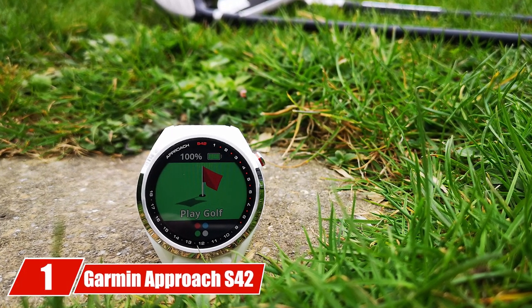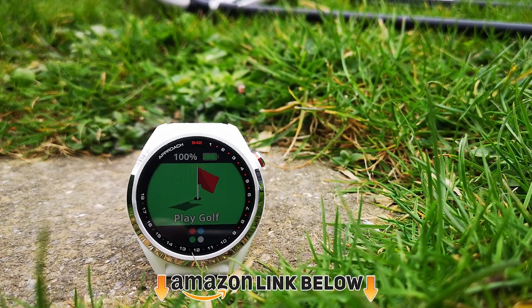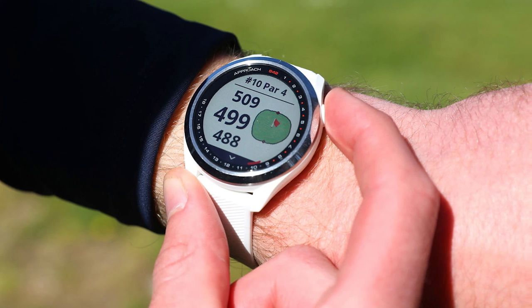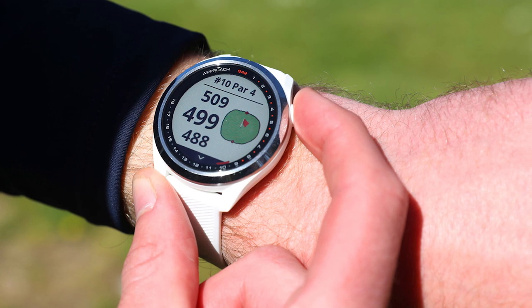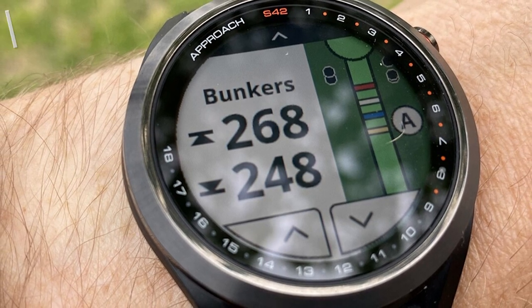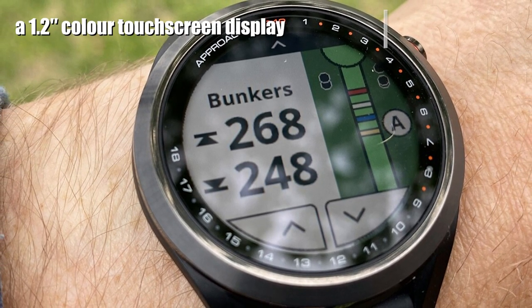At the first position of our list, we have the Garmin Approach S42. As you might have noticed, Garmin dominates this feature list. Many people consider Garmin to be the king of the hill when it comes to golf GPS watches, and they have many popular and successful models. The Approach S42 is one of the hottest new releases from Garmin, creeping into the upper premium tier of golf GPS watches.